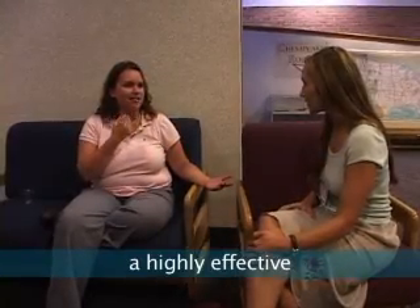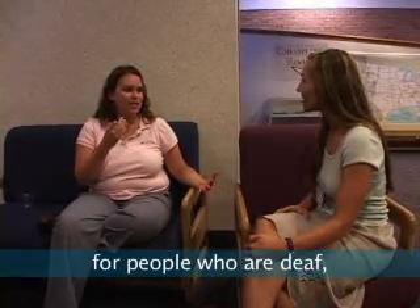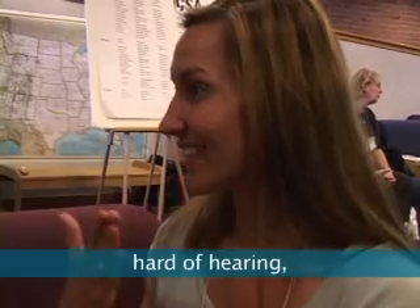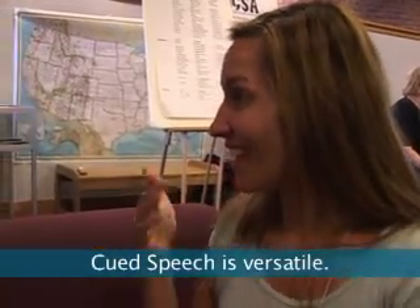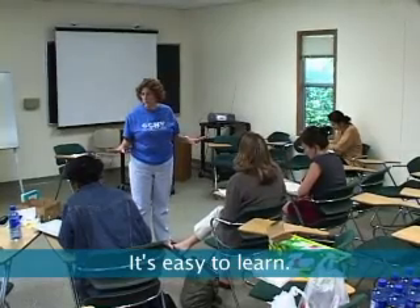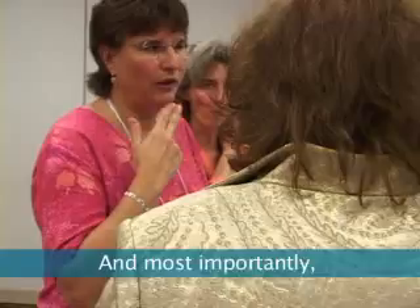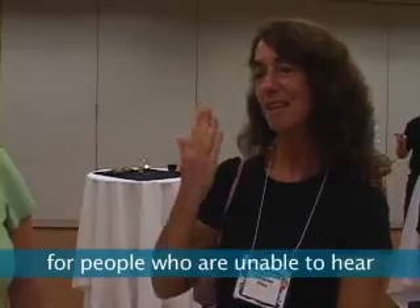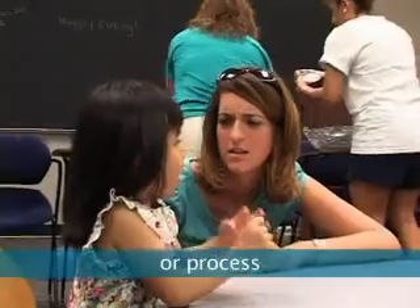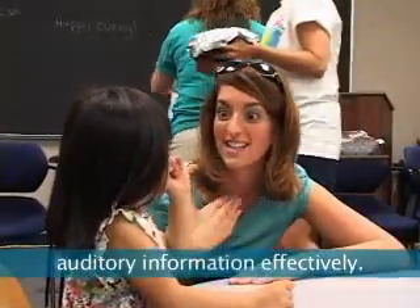Cued speech is a highly effective mode of communication for people who are deaf, hard of hearing, or who have a language disorder. Cued speech is versatile, it's easy to learn, and most importantly, it provides full visual access to spoken language for people who are unable to hear or process auditory information effectively.